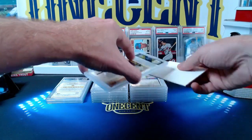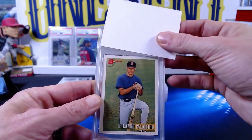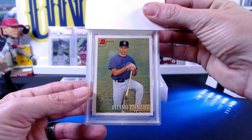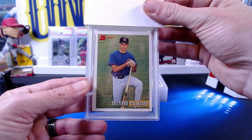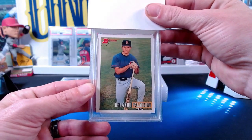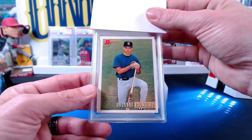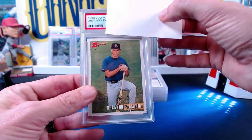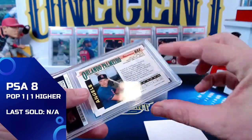The next couple of cards are mine. The first is an Orlando Palmeiro 1993 Bowman. People might ask why grade that card — it's part of a set registry I'm building of the 2002 Angels World Series championship team, collecting all their rookie cards. It's a very tough card to find graded, even harder to get in a 10. This was the best one I could find.